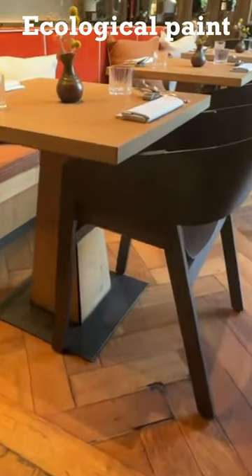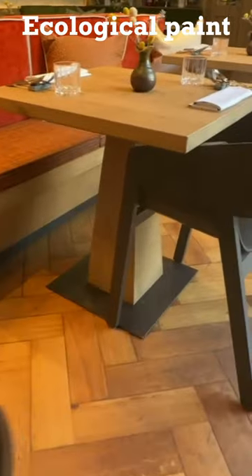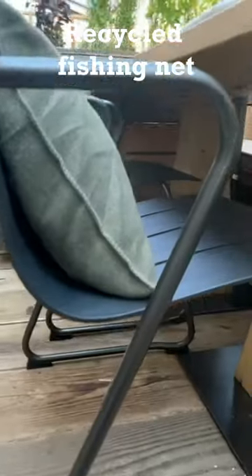Every detail of the restaurant's decor and furnishings has been carefully thought out in terms of sustainability. For example, interior chairs were painted with ecological paint.